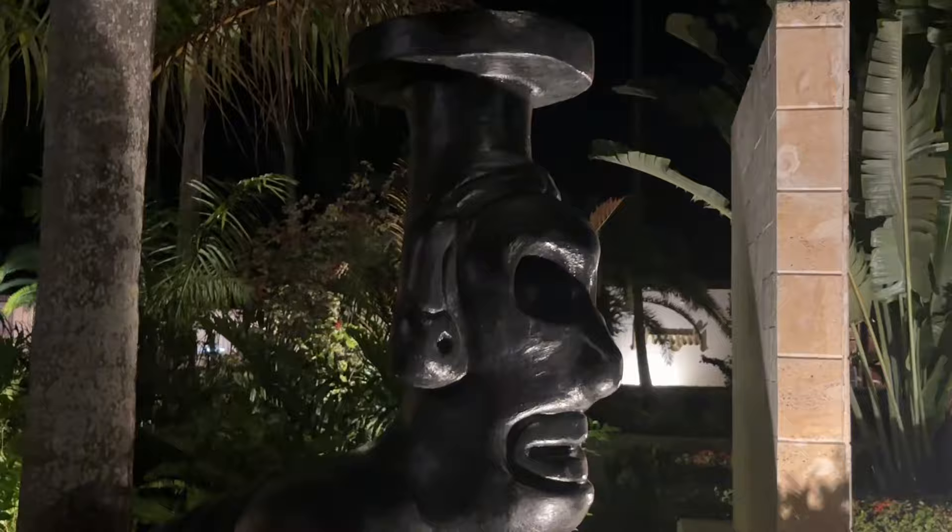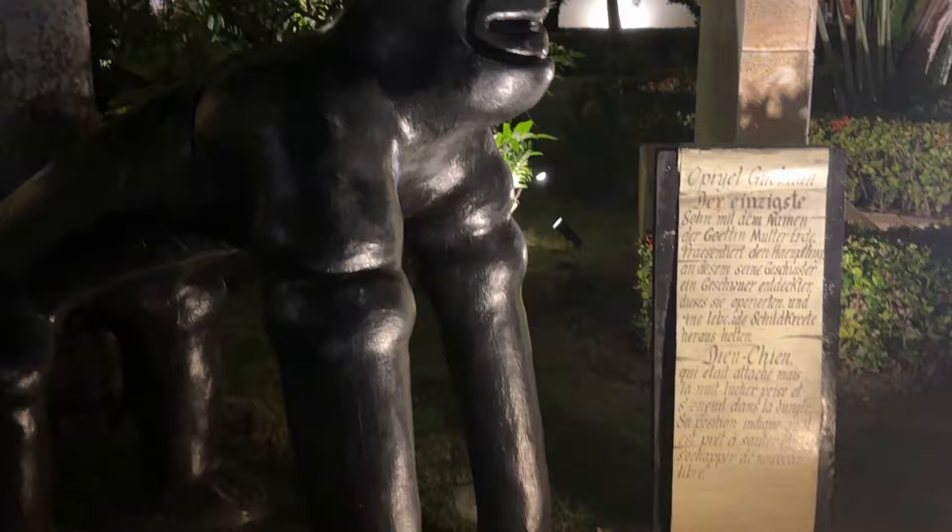We went over to the Punta Cana side where they have dance lessons and explored over there. They had this really pretty love bridge, which was really cool, plus a bunch of statues that tell the history of the resort. We spent the rest of the night learning how to dance and danced the whole night away — it was so much fun.